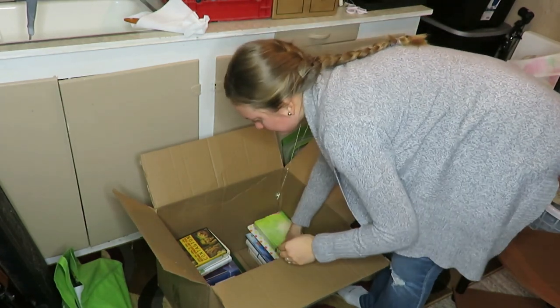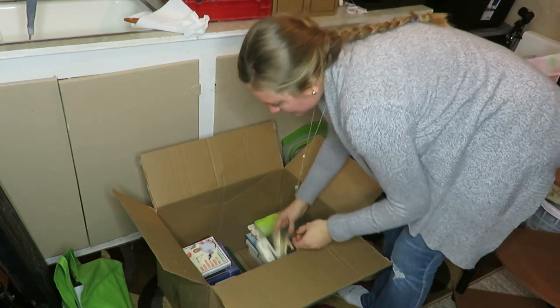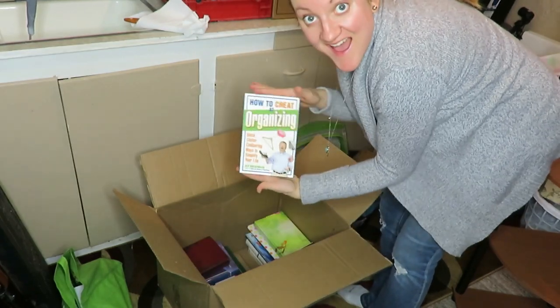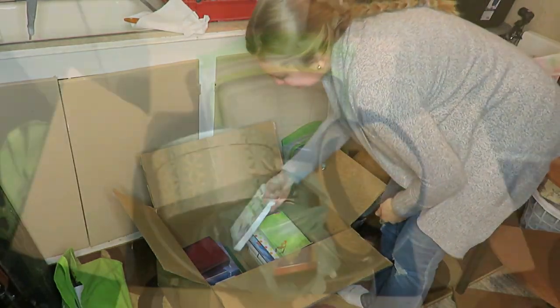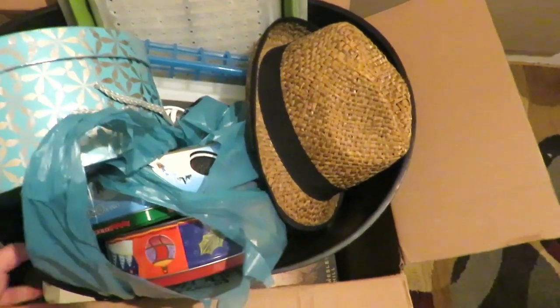In my box I have things like books, old storage bins — you'd be surprised with how many storage bins I actually have — and when you cut down on clutter you don't need so many little storage bins. Also some old clothes. We have gotten rid of quite a few different items.